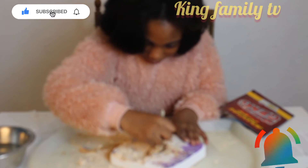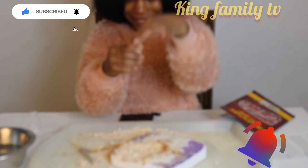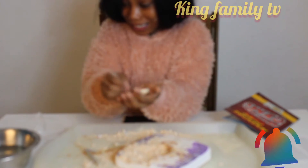I found something! I think it's a stone. I have to wash it and see what it is. I'm very excited.